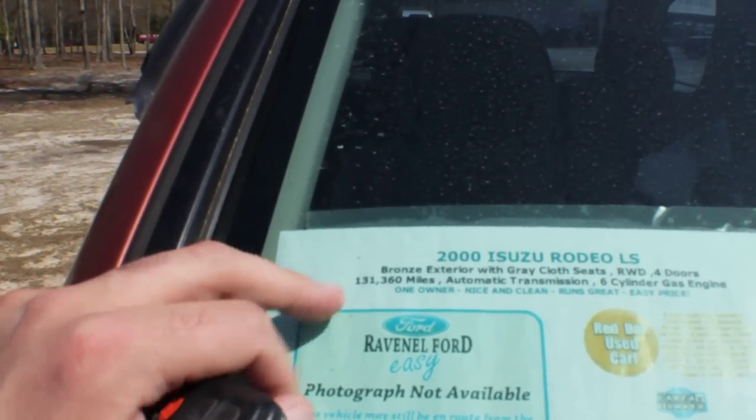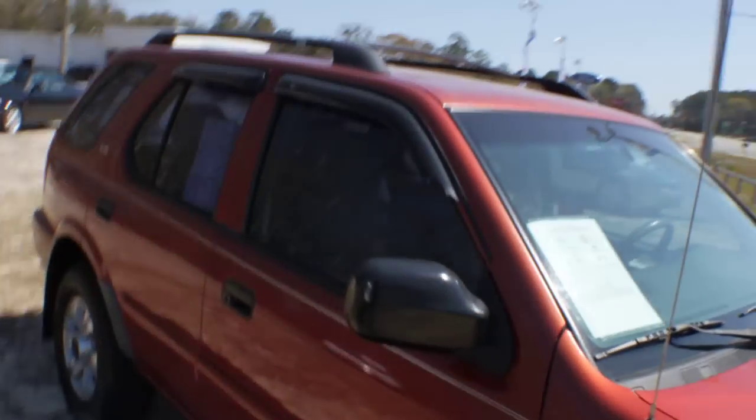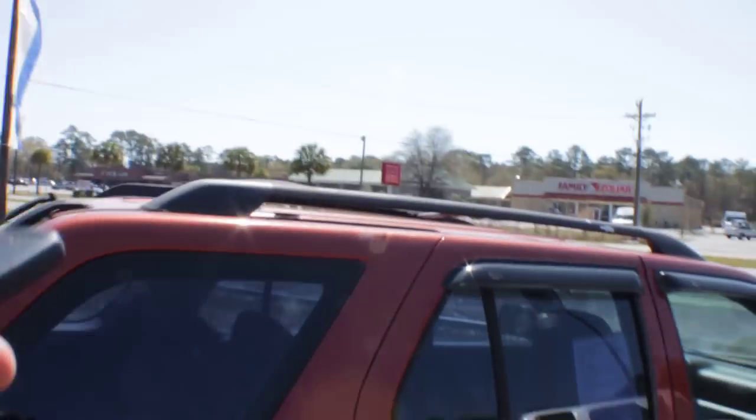131,360 miles, automatic transmission, V6 engine. It's a 2000 Rodeo with a little bit over a hundred thousand miles. It's an LS model and does have the roof racks up top.